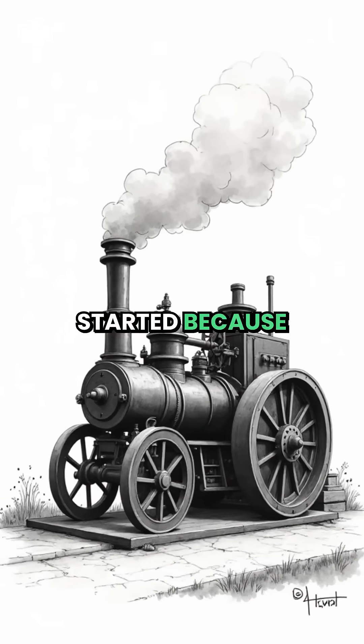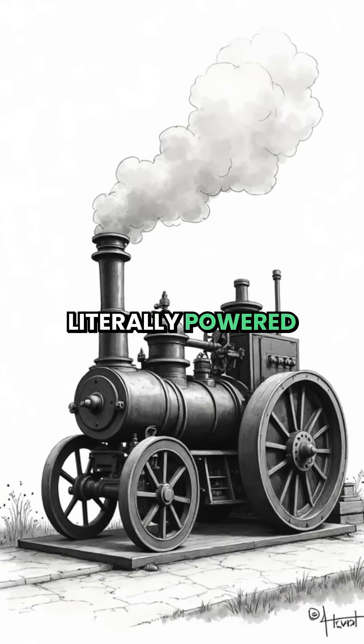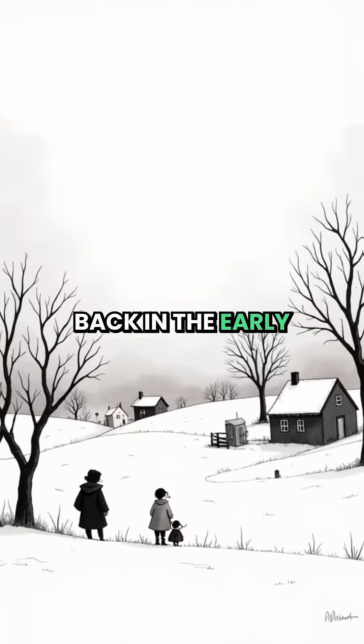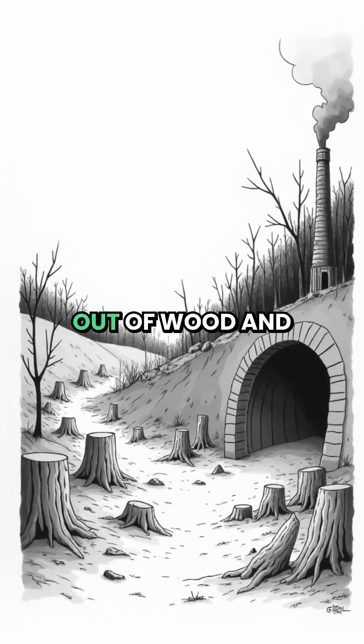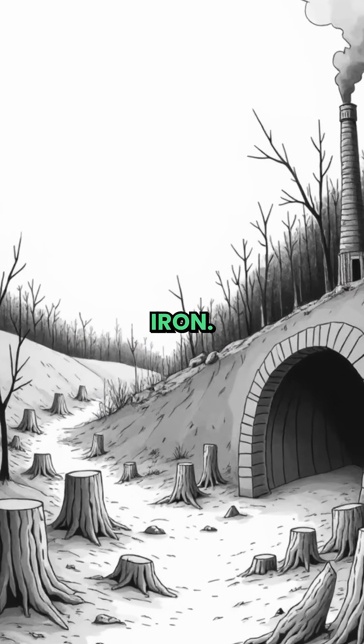The Industrial Revolution started because of an engine that literally powered itself. Back in the early 1700s, Britain had an energy crisis. They were running out of wood and needed to switch to coal for making iron.